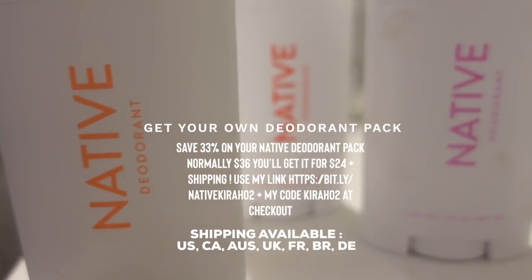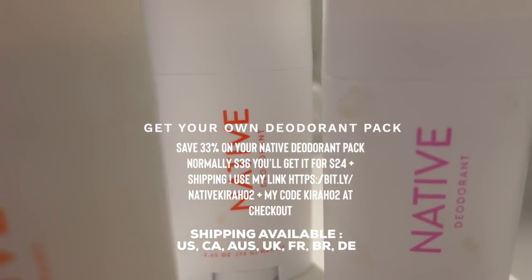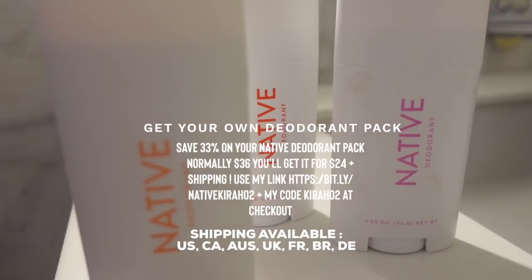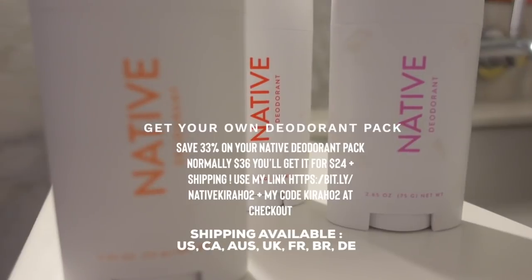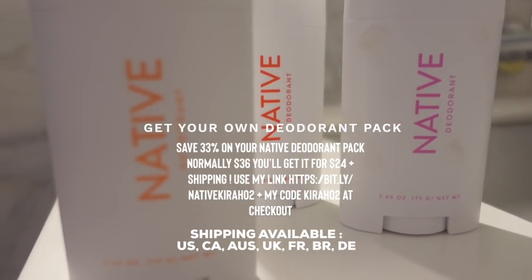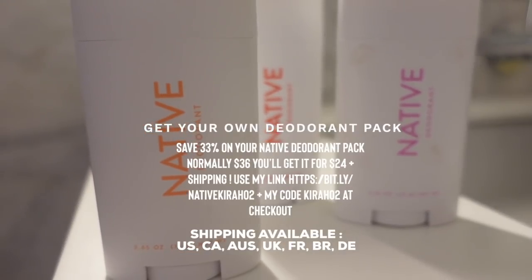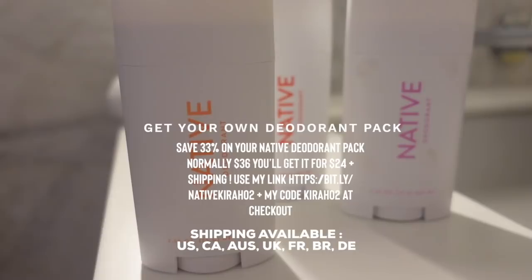You'll be able to get a deodorant pack of three — normally $36 — but when you use my link and code, you'll get it for $24 plus free shipping. Make sure you hop on this deal. These three scents you have to try. I do not steer you wrong when it comes to scents, smelling good, and body care.